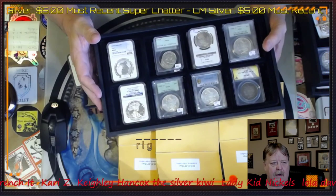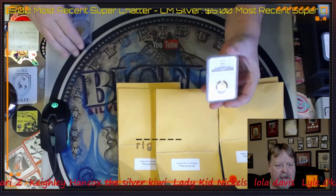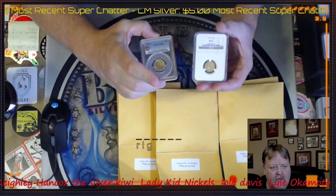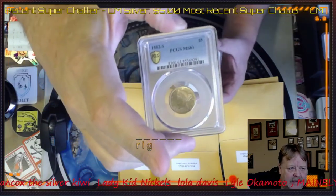We have some Bugs Bunny Ben Franklins. I also have a couple nice numismatic gold pieces — one being an Incused Indian and one being an 1882 SMS61.